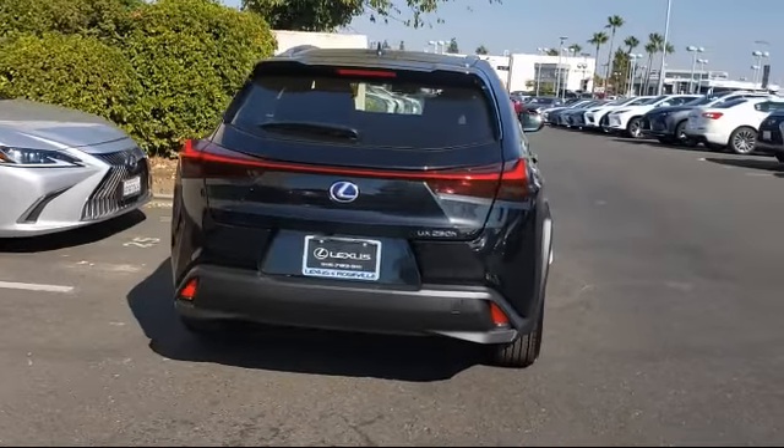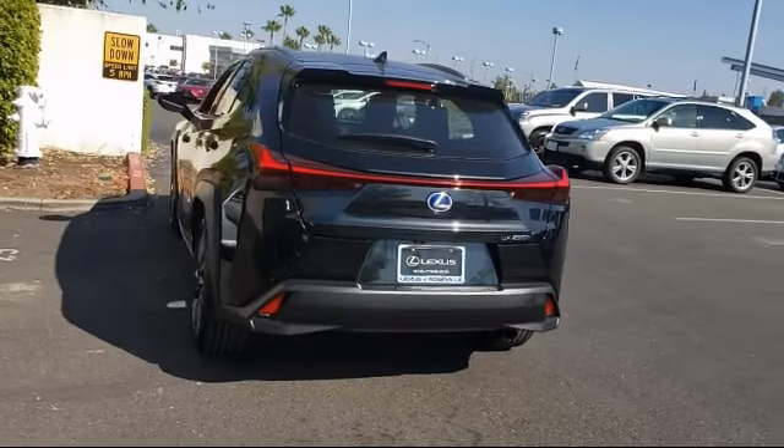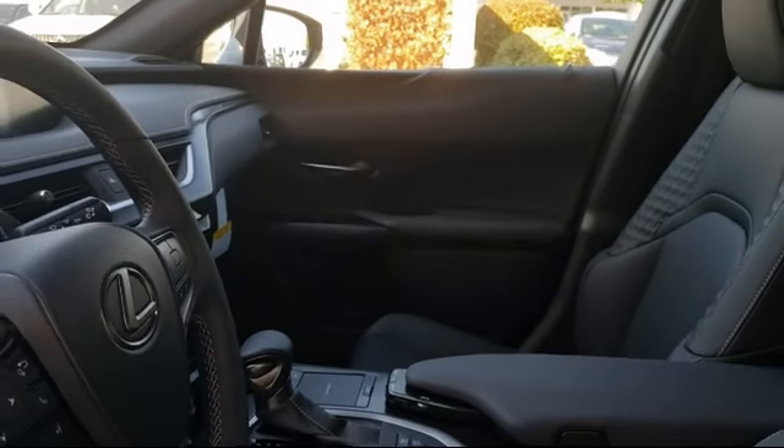Additional features include a remote start system, electronic stability control, continuously variable transmission, and all-wheel drive. Only the best trade-ins and purchased vehicles make it through our rigorous inspection by our factory-trained technicians.